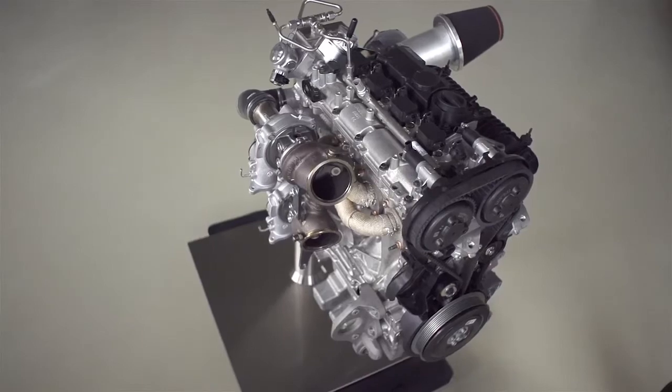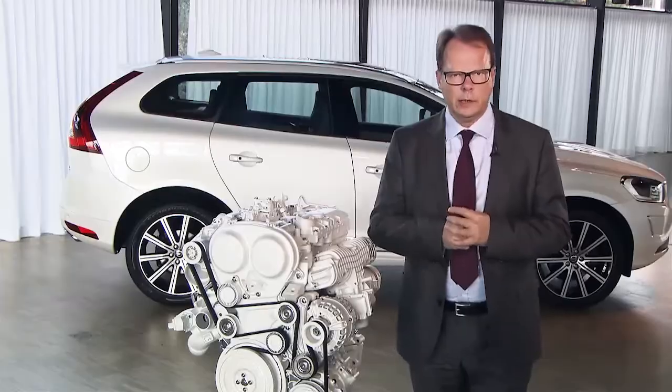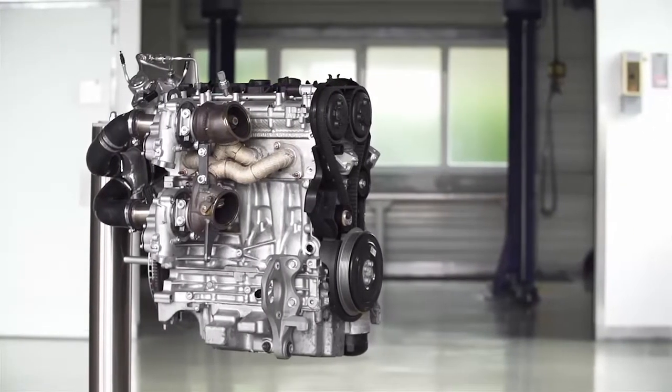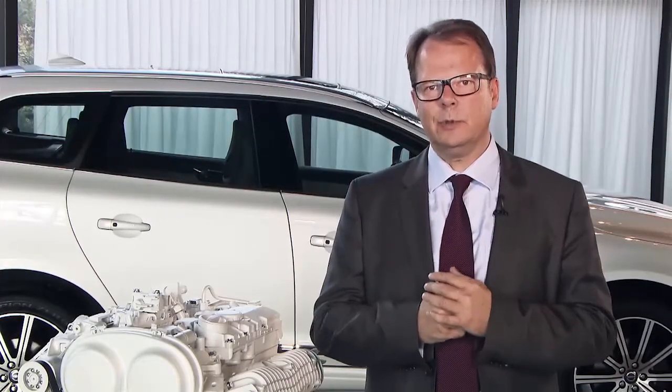We knew that the performance levels we were foreseeing at that point of time would not be the end. This time we're going to go a significant step further, and this might sound odd in the relationship of going towards zero emissions, but it isn't, because it helps us getting customers really excited and accepting the 4-cylinder strategy, and with that automatically reduce emissions and CO2 output.